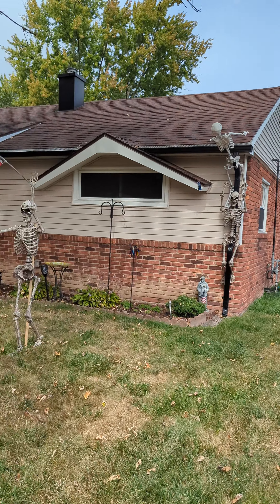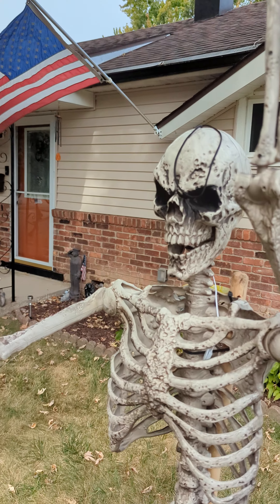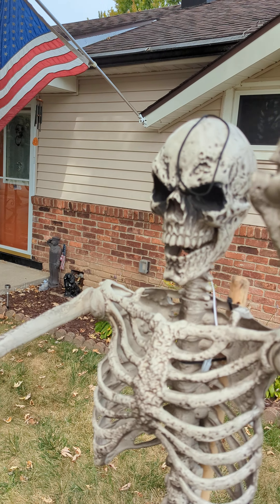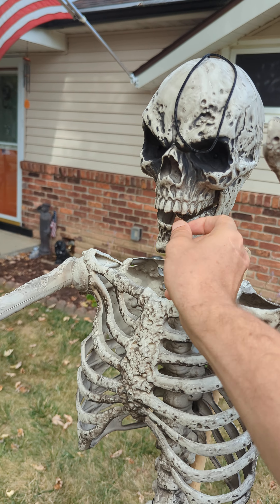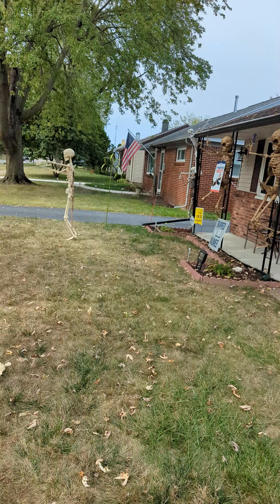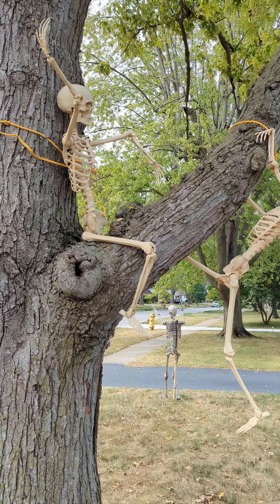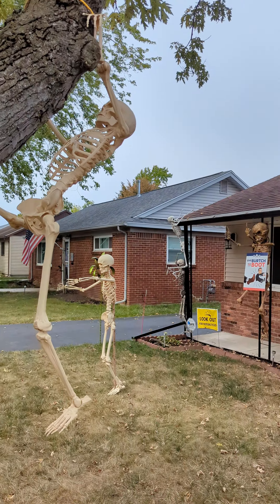That is the scariest house, I guess. That is very scary! Signing off.